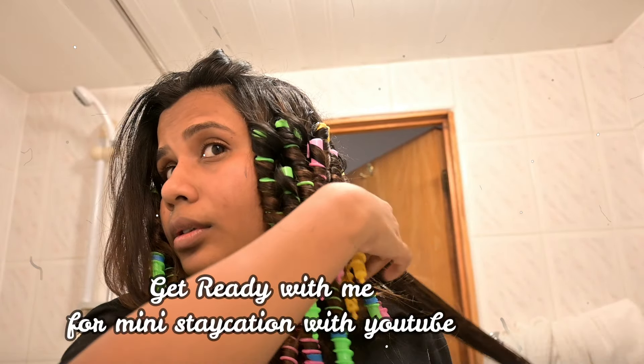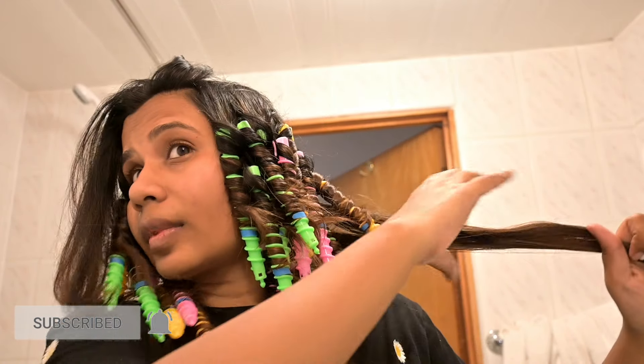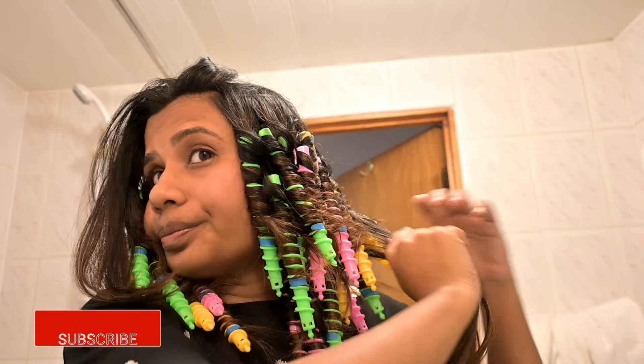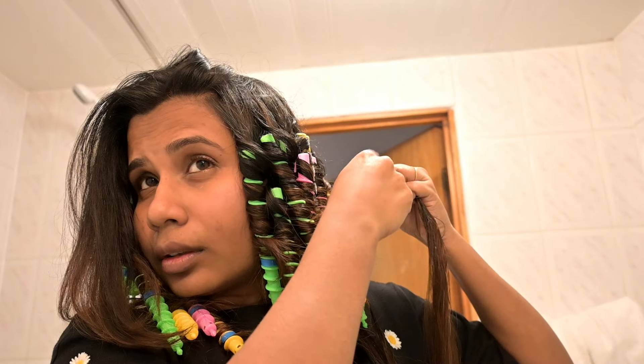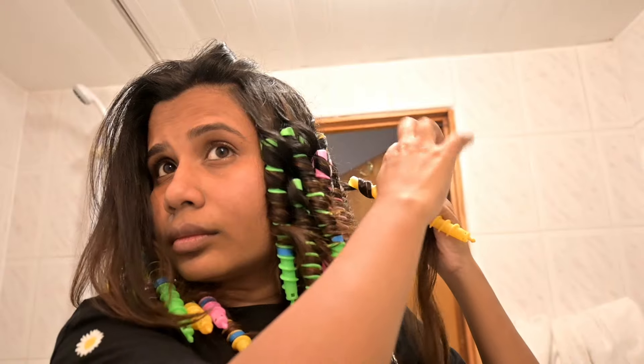Get ready with me for a mini staycation with the YouTube team. Ever since I landed in the UK, I've been manifesting this day of visiting Google's office and heading to YouTube events. Little did I know that manifestation would eventually land me here, filming this video of me prepping to visit Google's office.